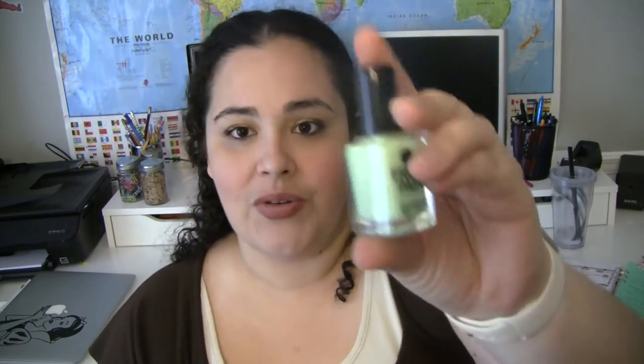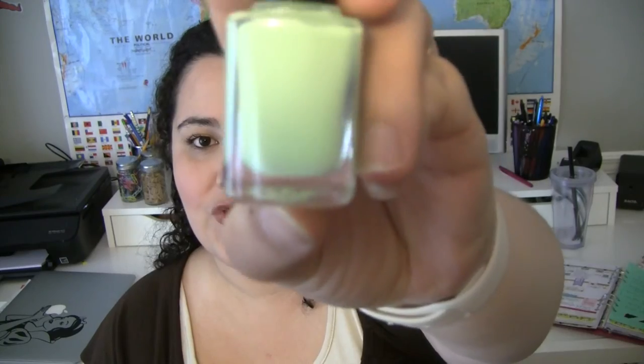The other one is by Fresh Paint from Five Below and it's called Honeydew. It's like a honeydew green and I think it's super cute for the spring.